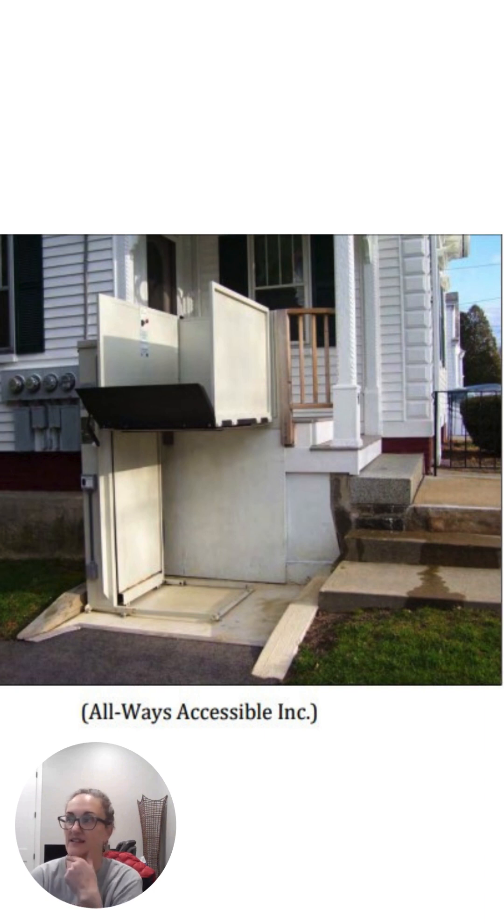When ramps are just not an option, an expensive but really nice option would be a lift. This one has a platform on the ground that's elevated to the porch level. It has a door that opens, the person rolls in, presses a lever, and is taken down. This can also be handy for moving appliances. Being outside, it's subjected to weather, so having some kind of porch covering over it would be ideal.